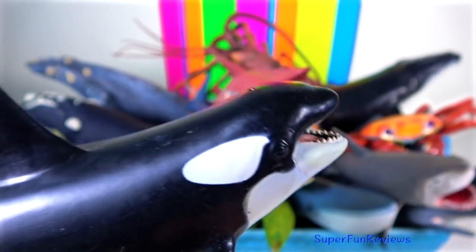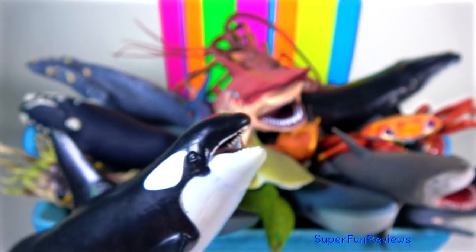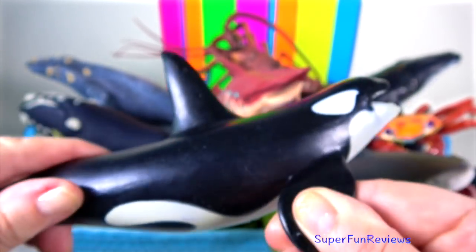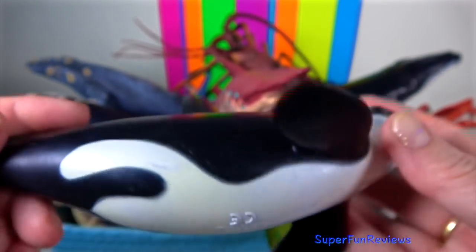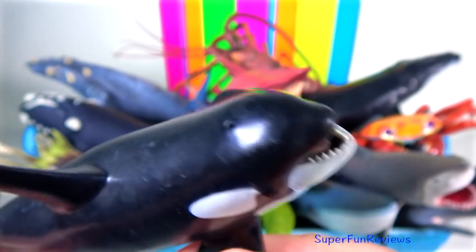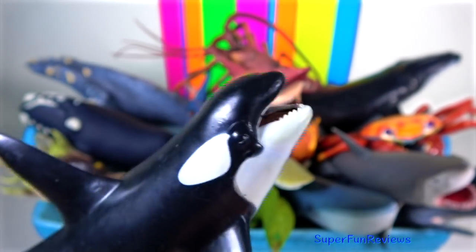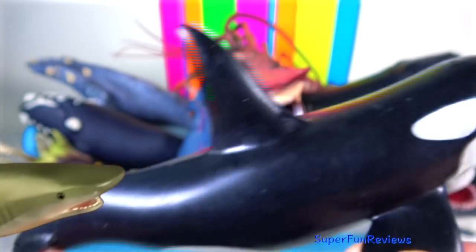Killer Whale: they are the largest of the dolphins and one of the world's most powerful predators. They are apex predators and have no natural predators. They are highly social, living in stable matrilineal family groups or pods.